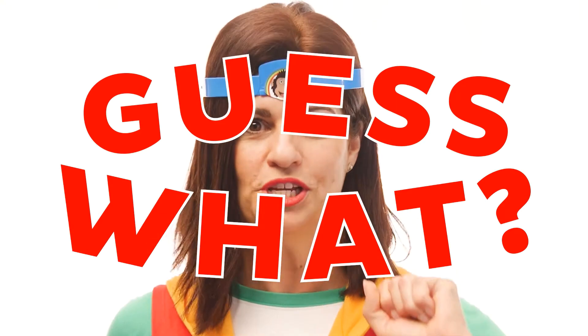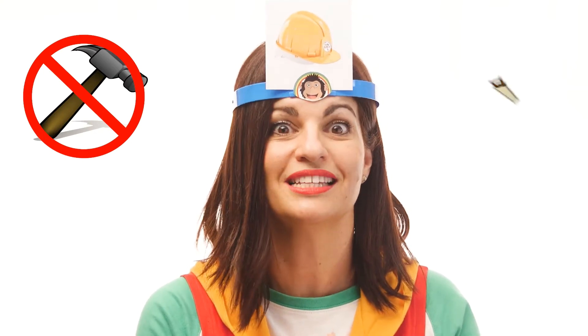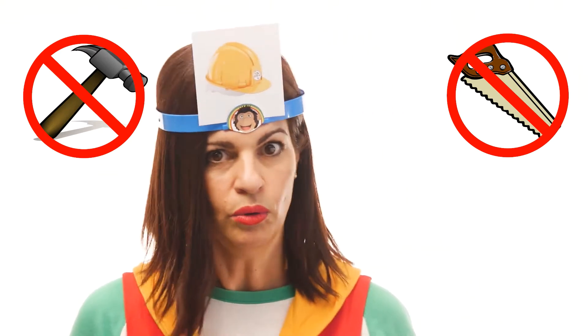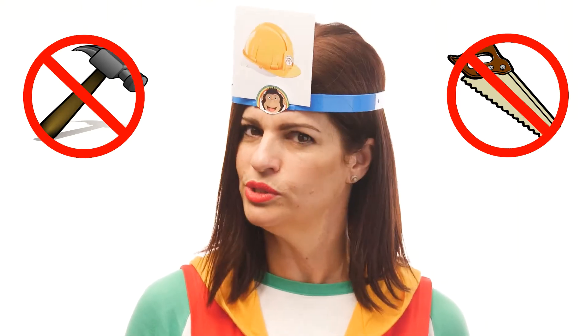High up in the tree! Guess what? Cheeky Monkey is going to give me a picture to put in my headband and I'll have to guess what it is. And today it's all about building! So let's see — Cheeky Monkey has actually been very busy building his treehouse. Well, Cheeky Monkey, my first guess would have to be a hammer. No? Is it a saw, Cheeky Monkey? No. Is it a tool, Cheeky Monkey?